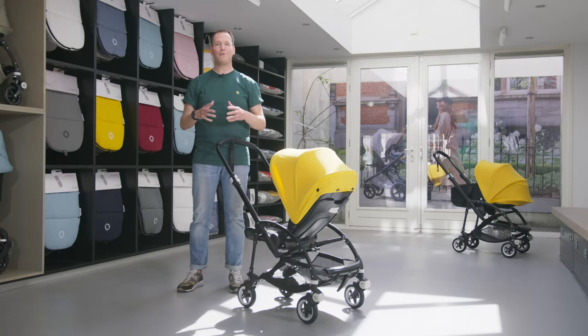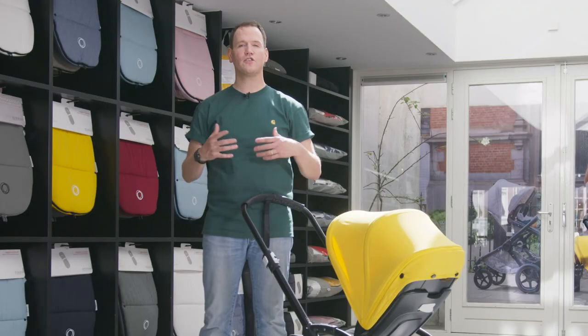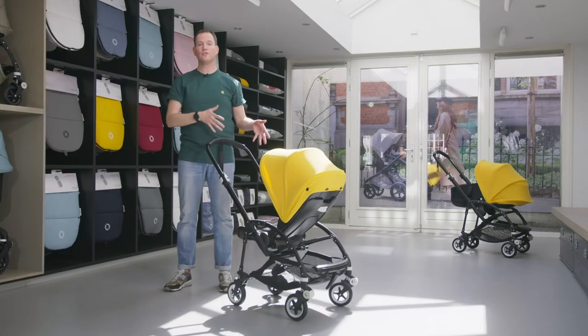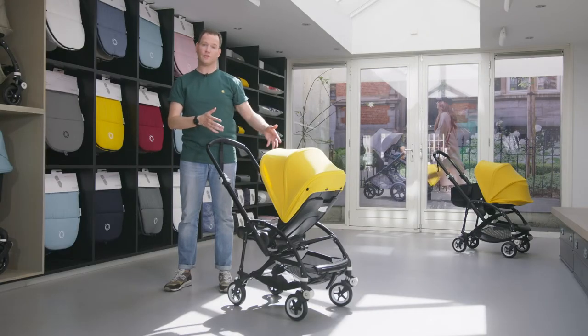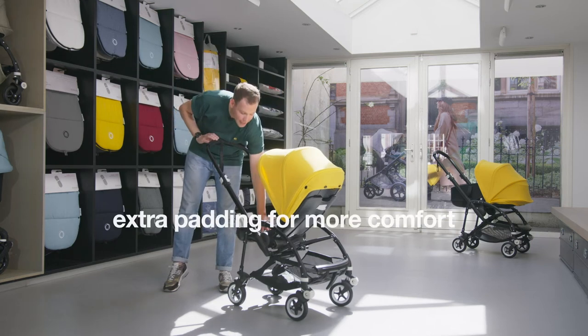Every little bump will be absorbed by the advanced independent four-wheel suspension. Your sleeping baby will enjoy a smooth and stable ride going up or down sidewalk curbs. The seat can also be positioned facing you or facing the world, and features extra padding to offer even more comfort to your child.